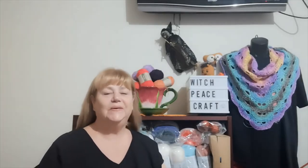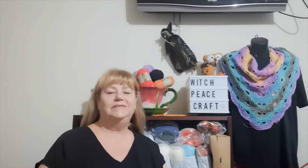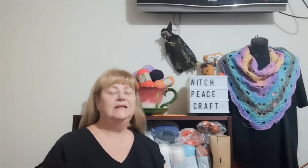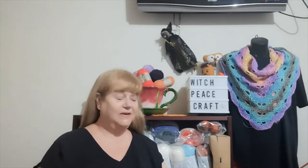Hi, Judy from Witchpiececraft. Welcome to today's video. It's time for a bit of an update on what I've been up to - the WIPs I've started in 2022, some happy mail, and some acquisitions. Let's get started.